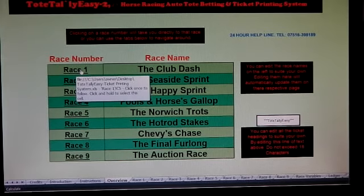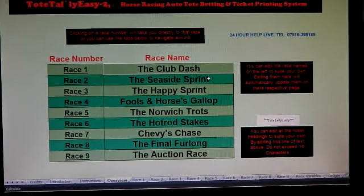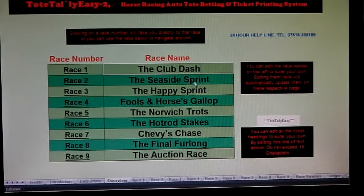Clicking on one of the race numbers will take you straight to that race, or alternatively use the links along the bottom to go to pages. Double-clicking in the race name field lets you edit the name to suit your own race card. Doing so will automatically update the name on its respective page — you edit it here and it automatically does it there too.